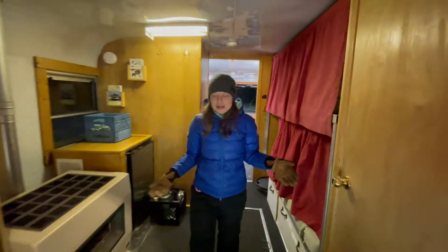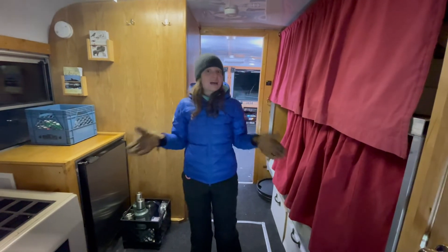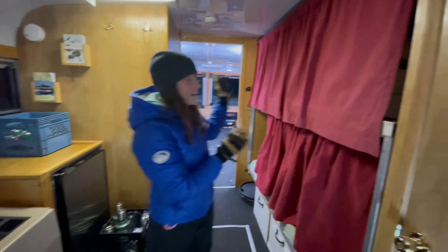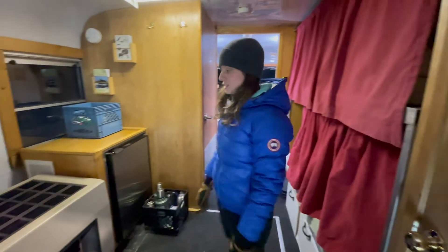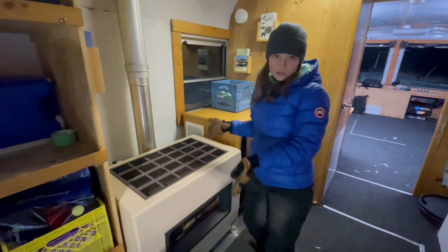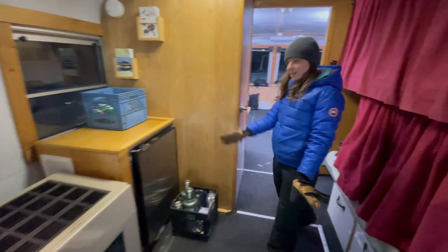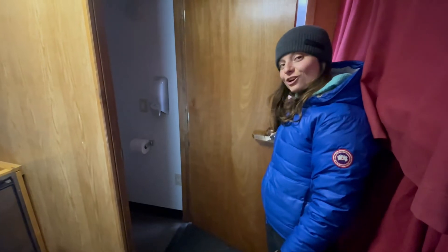On the inside, we have all the amenities we need to stay warm and safe. Sometimes we even overnight out on the Tundra Buggy Lodge. We've got two bunk beds for people to sleep in, a closet for storage, a stove that keeps us nice and warm — and sometimes we even cook pizza on it. We've got a refrigerator for our lunches, and of course a bathroom for when nature calls.